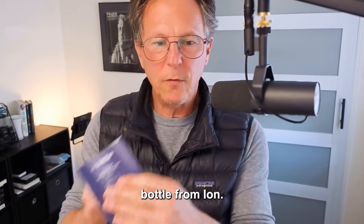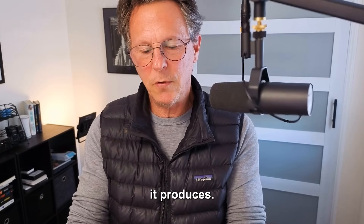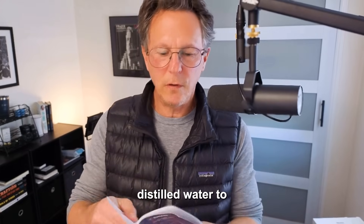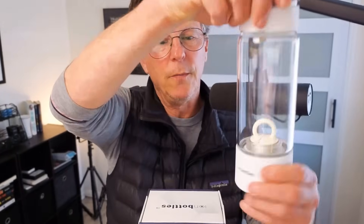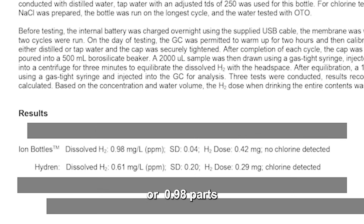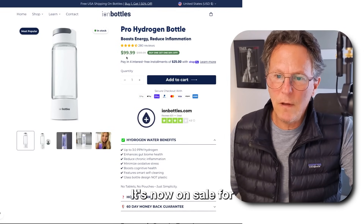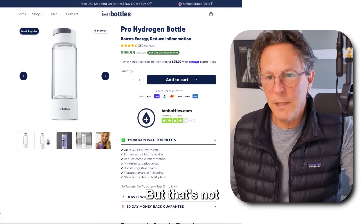This is the pro model hydrogen water bottle from Ion. It's got all the features and health benefits. It's 14 ounces. All of these bottles will need to be descaled at some point — when you get it, put a little white vinegar in distilled water to clean the vessel. The results for the Ion Bottle: it produced 0.98 milligrams per liter of hydrogen, or 0.98 parts per million, and the dose was 0.42 milligrams. The Ion Pro claims to produce up to three parts per million, but that's not what we saw in our test at all.